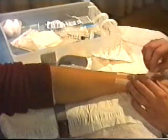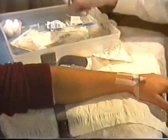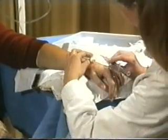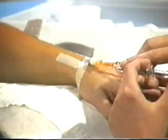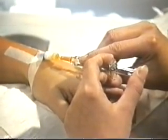Once the tracer has been prepared, it is injected into the patient. Then it's a question of waiting, typically for a couple of hours, for the tracer to accumulate in the target organs. Now we are ready to create an image using the gamma rays given off by the decaying technetium-99m, and for that we need a gamma camera.